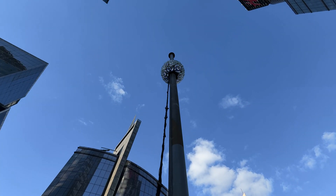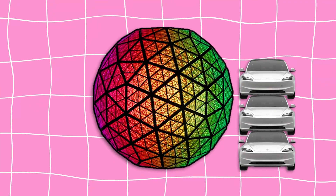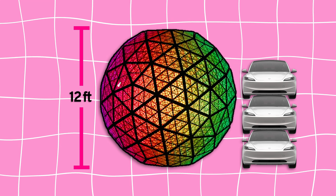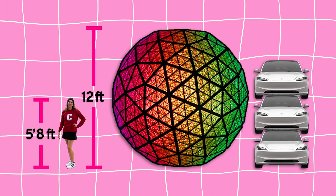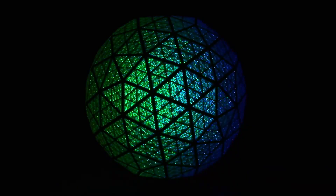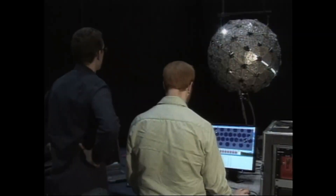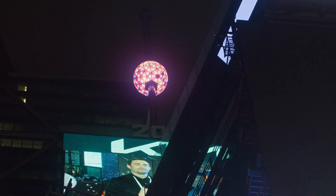The center of this entire event is this giant 11,875-pound ball — the equivalent of putting three Tesla Model 3s on top of each other. The ball is 12 feet in diameter and covered with 2,688 crystals. It has 32,256 LEDs that display 16 million different colors, and the Times Square team custom programs patterns for it to display throughout the night leading up to midnight.